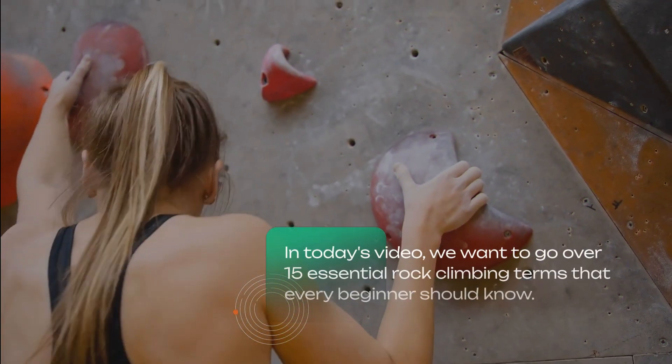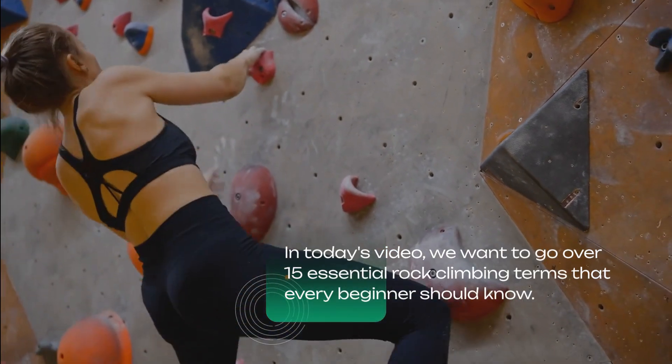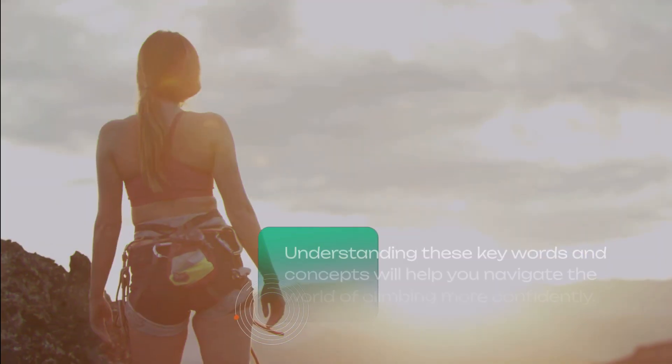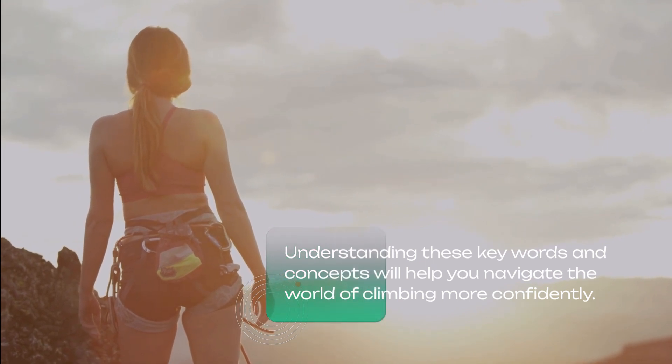What's up climbers! In today's video, we want to go over 15 essential rock climbing terms that every beginner should know. Understanding these key words and concepts will help you navigate the world of climbing more confidently.